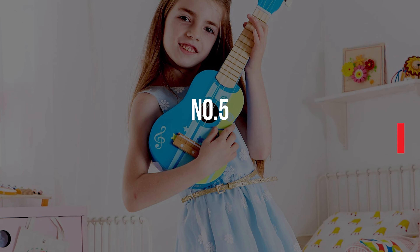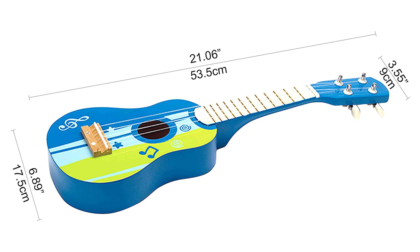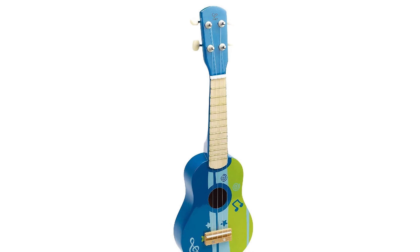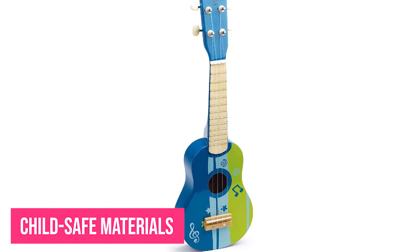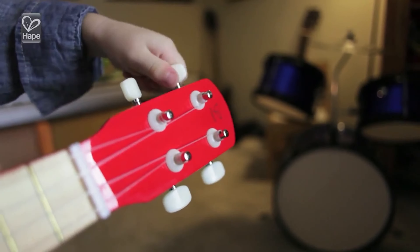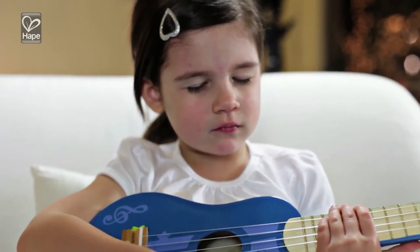Number 5: Happy Ukulele Wooden Guitar. This four-string ukulele is the perfect size for toddlers to hold and strum. Composed entirely with child-safe materials including wood sourced from sustainably maintained forests and non-toxic finishes, this instrument has sturdy construction that meets or exceeds all applicable safety standards, is fully playable, and is easily tuned.